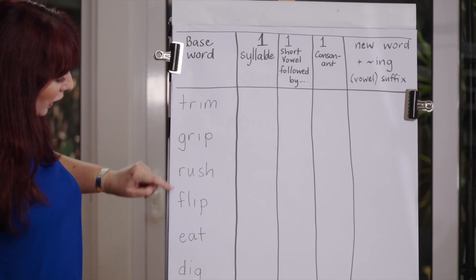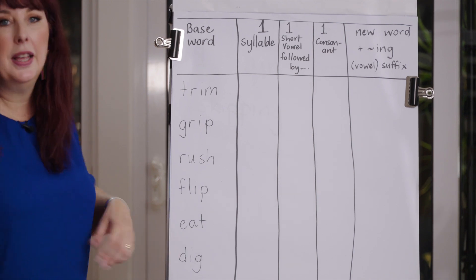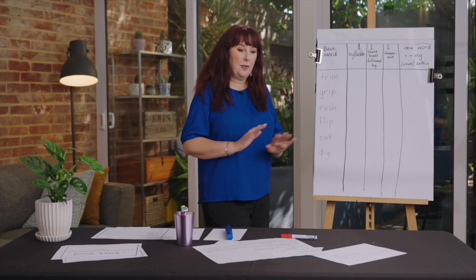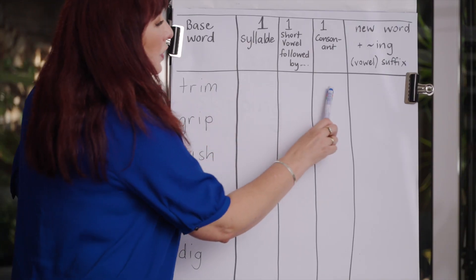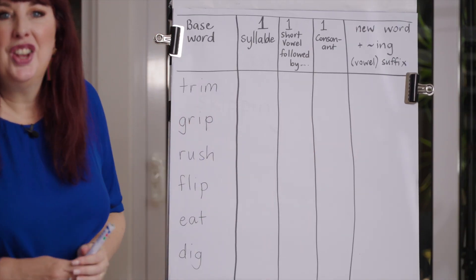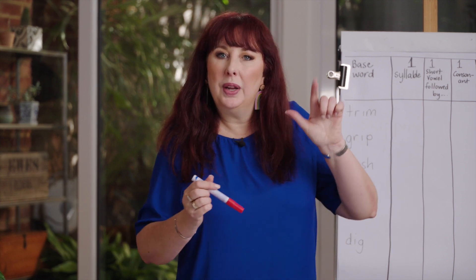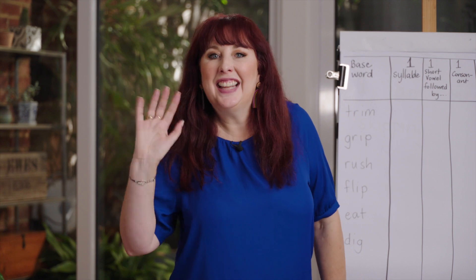Here are your homework words: trim, grip, rush, flip, eat, dig — they're mixed up. You'll have to double some and for some you won't. Ask yourself the questions and write the words. Good luck with the homework — I'm sure you'll do really well if you remember one-one-one. See you later alligator!